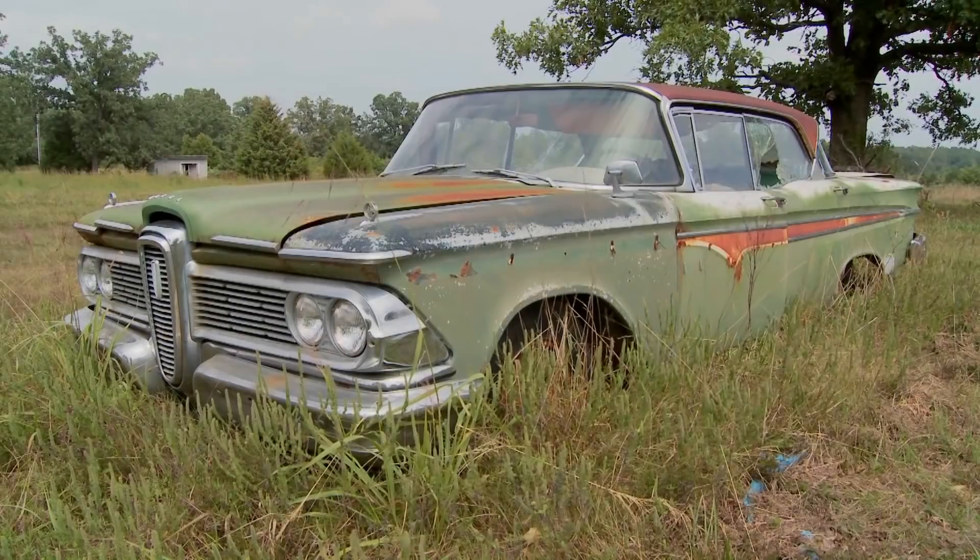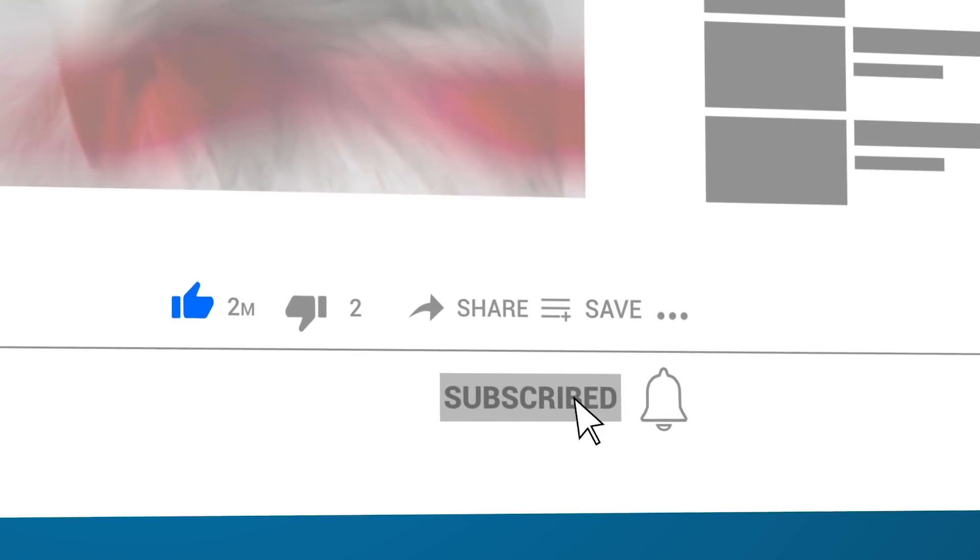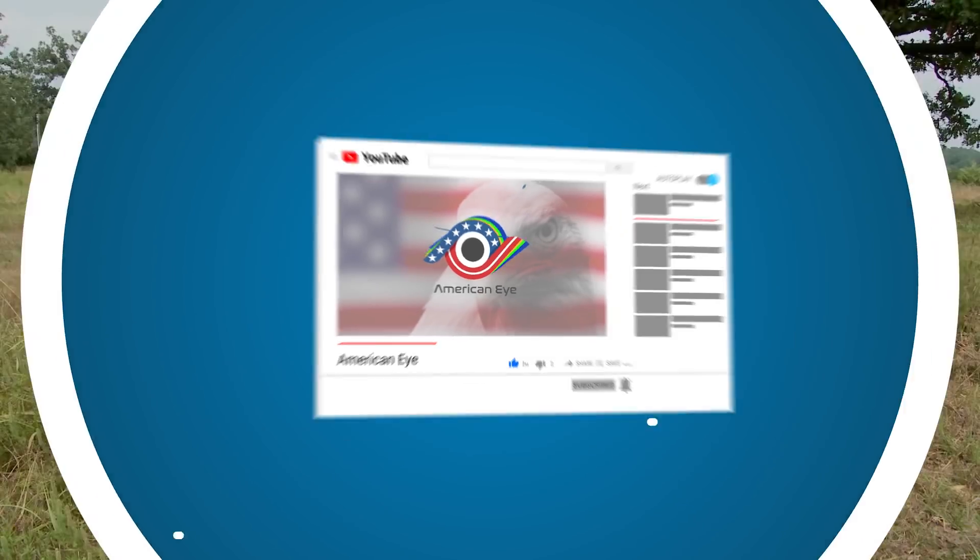What's the most incredible abandoned vehicle you've ever seen with your own eyes? Let us know about it in the comments, and thanks so much for watching! Be sure to hit subscribe and come back soon for more awesome videos right here on AmericanEye.